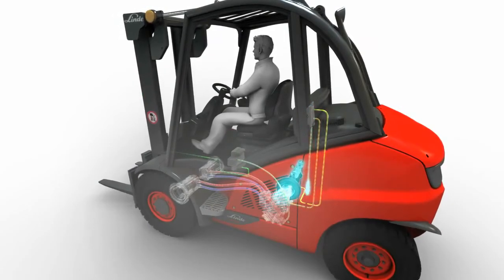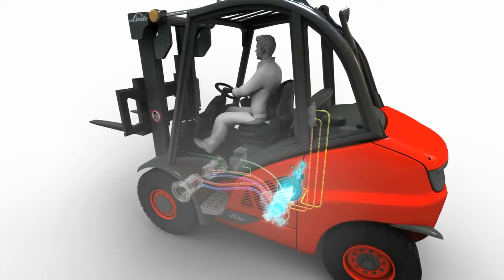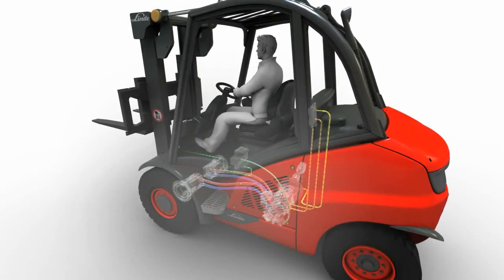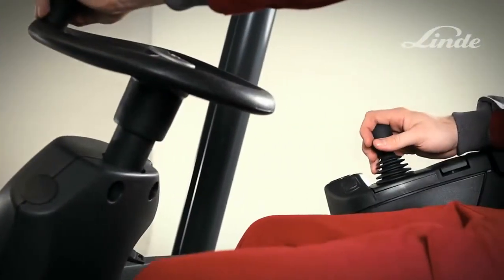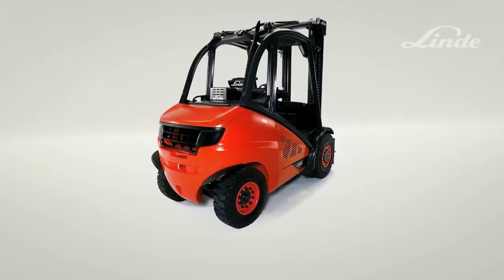Intelligent LINDER electronics regulates the relationship between the engine and the LINDER traction and lifting pumps. Simultaneous driving and lifting are easy, as each function is entirely independent of the other, with the electronics providing optimum power for the operating conditions. Fast lifting as well as precise load handling are just two features in a long list of advantages.